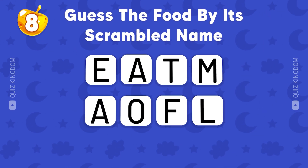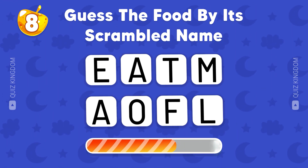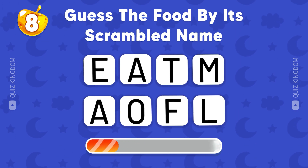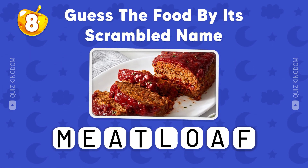Can you guess the food by its scrambled name? You're so smart, the answer is meatloaf.